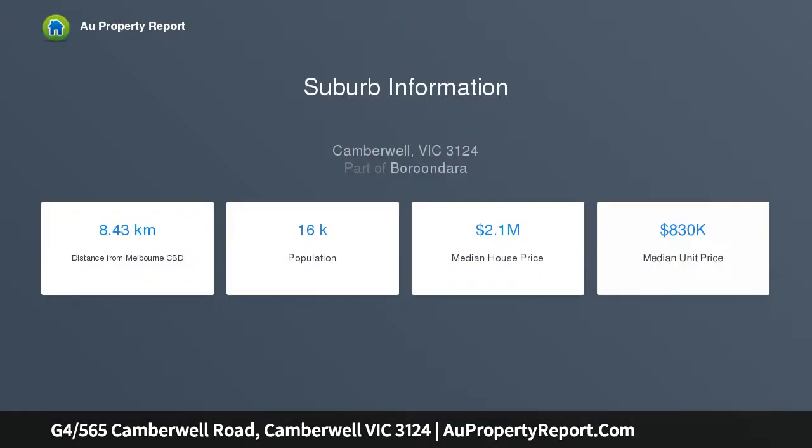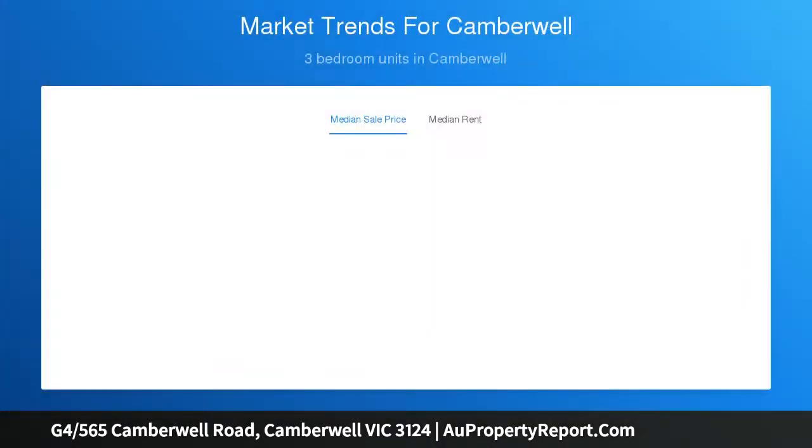Combining stylishly appointed interiors and an alluring opportunity for investors and homebuyers alike, this ground-floor apartment offers broad appeal. Immediately appealing, its bright living domain is accompanied by a terrace of generous dimensions and a Caesarstone kitchen boasting a full complement of quality appliances including a dishwasher.